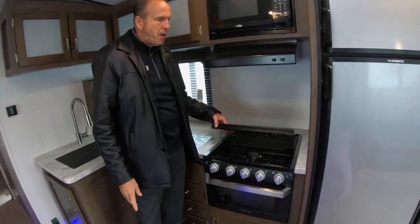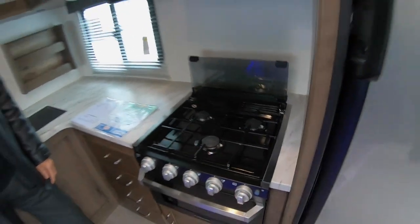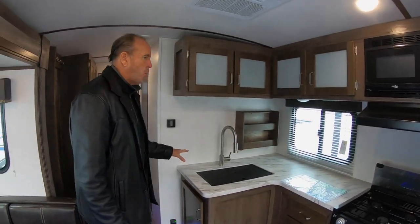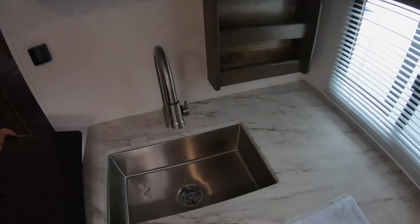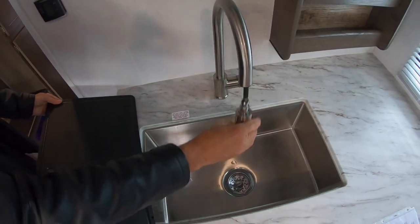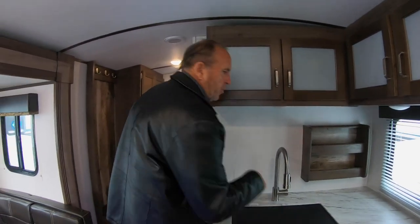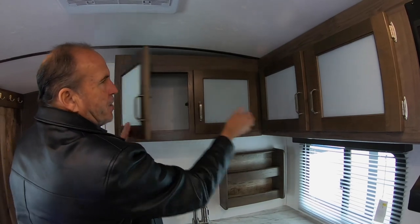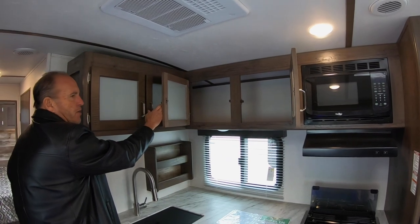It has a nice three-burner range with a foldable tempered glass cover, which also becomes a backsplash. There's lots of counter space on this 2900 Passport — you can never have enough. You also have a nice big single country sink with a sprayer faucet, and tons of storage for cereal boxes, dinner plates, whatever else you want to take along.